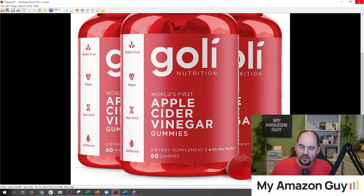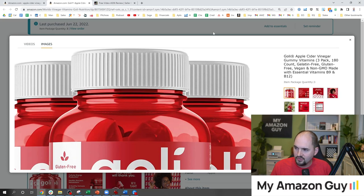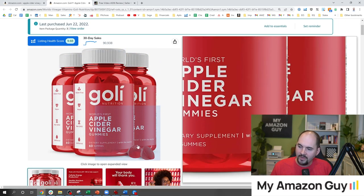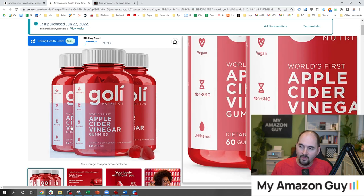That's the first thing for your image. You want it to be at least 2000 by 2000 pixels — that's fundamental to having a well-optimized image. The other big callout done really well here is that the gummy is seen clearly right there on the bottle.